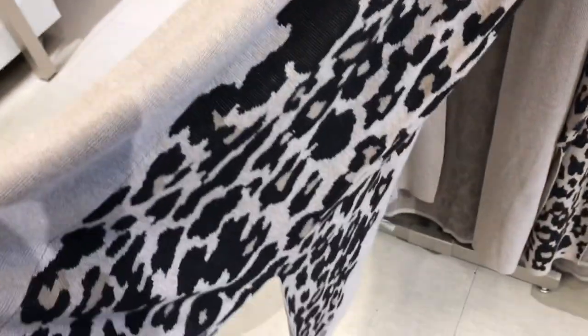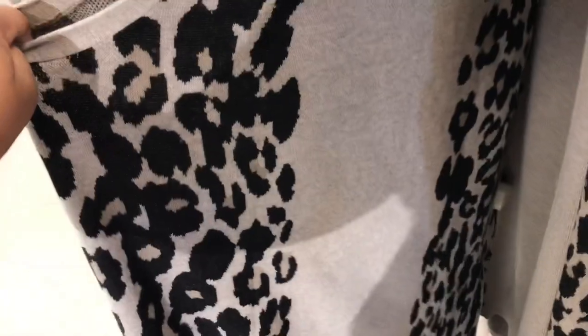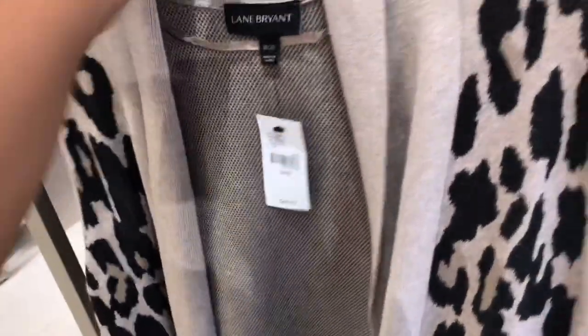I'm looking around trying to figure out what I want to try on. I keep running into leopard — I keep running into animal print — and I'm so infatuated with it. Is there anybody else who loves animal print as much as I do? Let me know in the comments. This is a really cute duster, different from the one you guys saw at Catherine's. This one actually has the arms out, and I'm going to try it on in the 18/20 so it can fit over my booty.